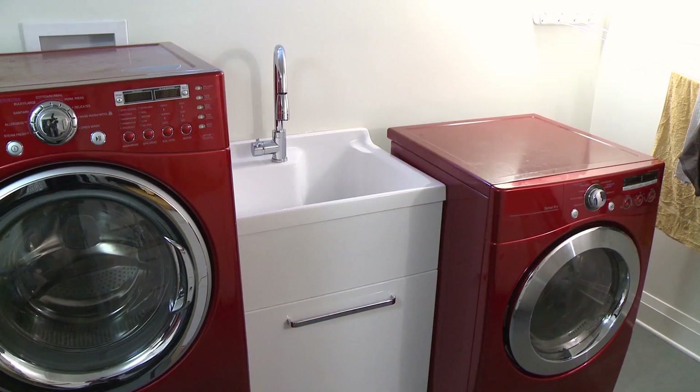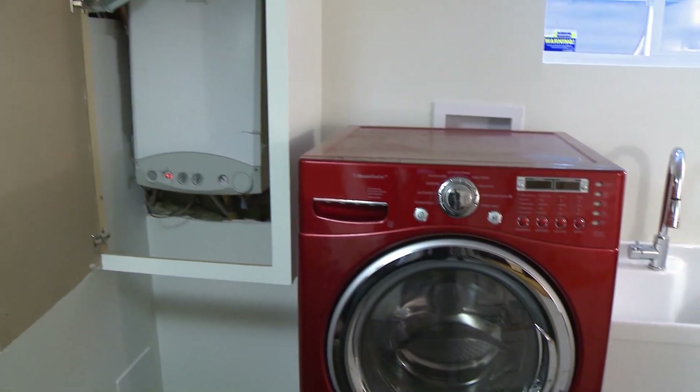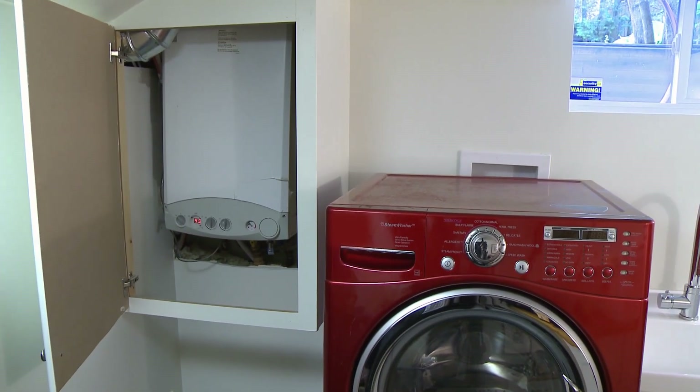Because high-efficient tankless water heaters don't have to keep large volumes of water heated 24 hours a day, studies have shown that they can reduce your energy consumption for water heating by 40%. Tankless water heaters can be hung on a wall and require little floor space, making them attractive for smaller homes.